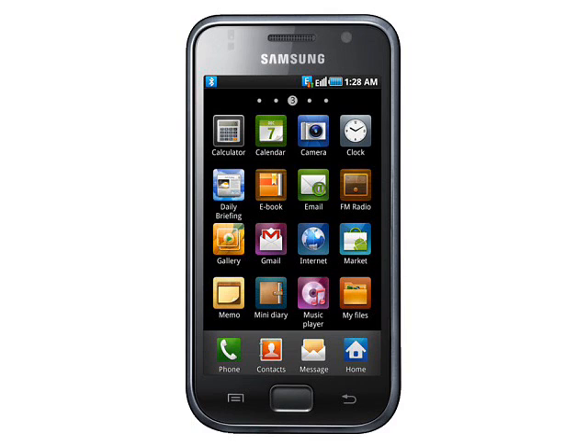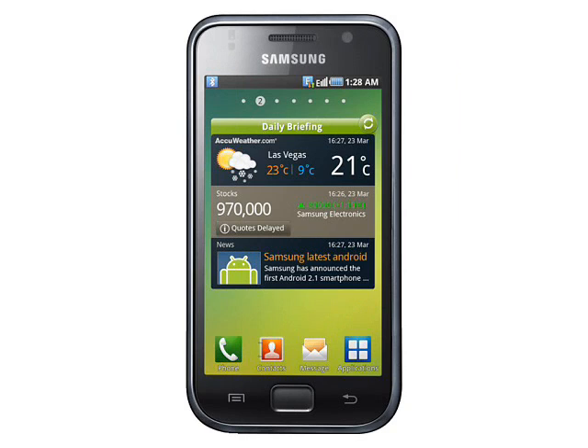The Galaxy S isn't particularly attractive though — it's a standard black slabby design that looks like many other smartphones. There's no word on pricing or availability, but don't expect the Samsung Galaxy S to be cheap. Our guess is that this handset will retail for something in the region of €400 to €450 whenever it finally hits the streets.